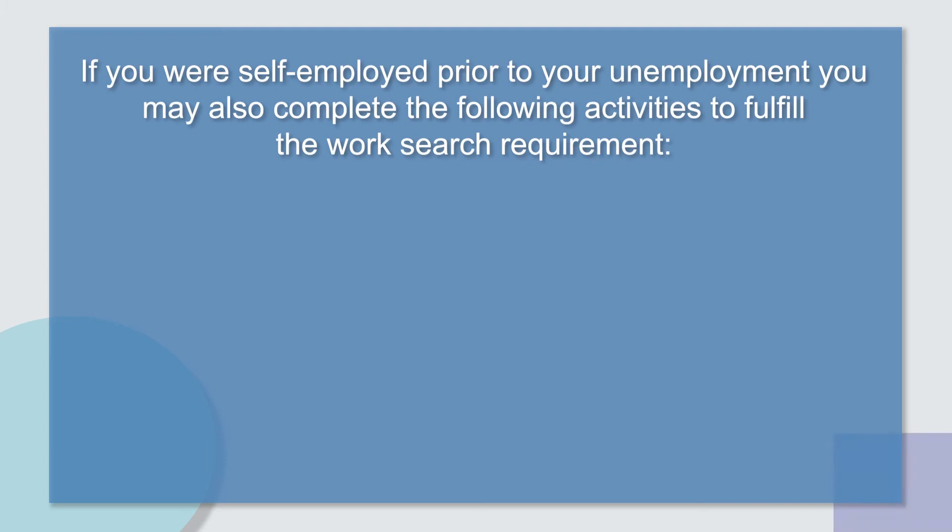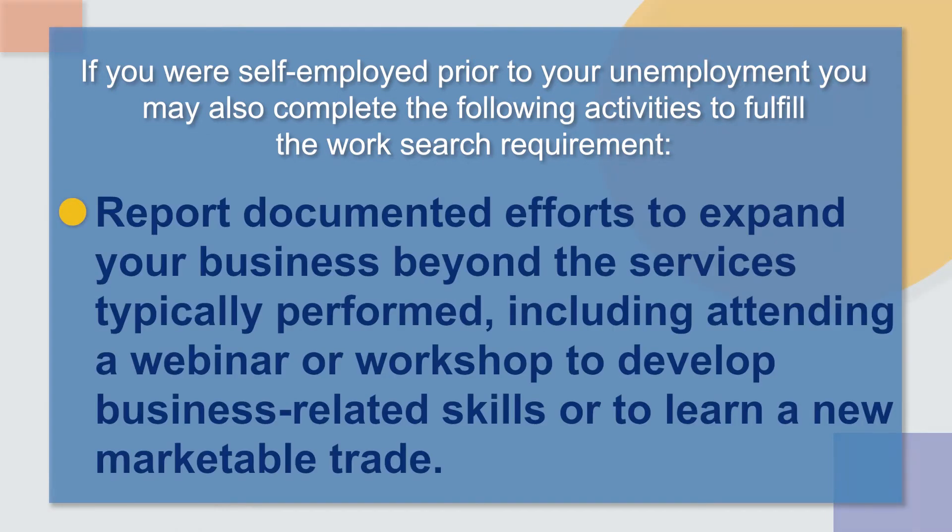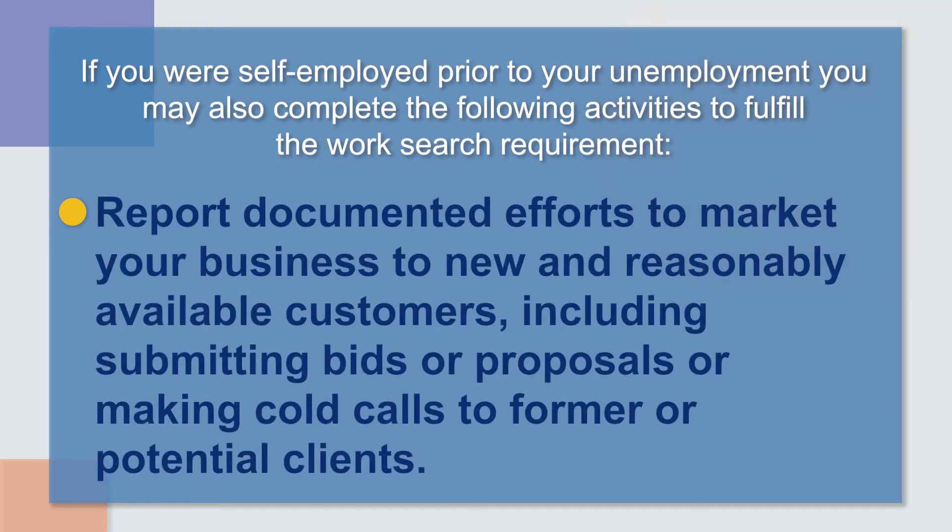If you were self-employed prior to your unemployment, you may also complete the following activities to fulfill the work search requirement: report documented efforts to expand your business beyond the services typically performed, including attending a webinar or workshop to develop business-related skills or learn a new marketable trade; or report documented efforts to market your business to new and reasonably available customers, including submitting bids or proposals or making cold calls to former or potential clients.